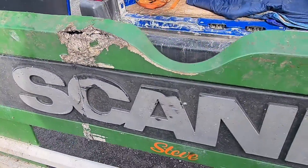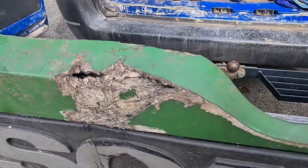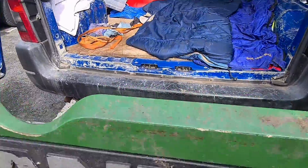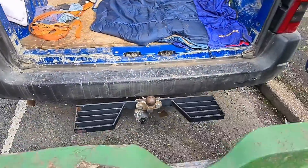Scania badge up front. A bit of damage there. Obviously fiberglass. A guy called Steve must have rode it. Try and get a look behind it.